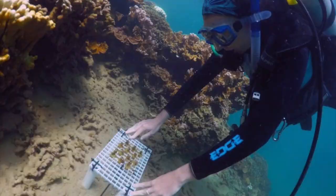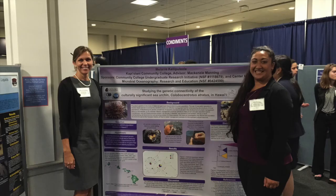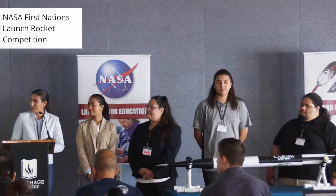We are the only UH Community College with a dedicated undergraduate research experiences program that pairs students with faculty mentors to work on hands-on, real-world research projects as early as your first year of college.